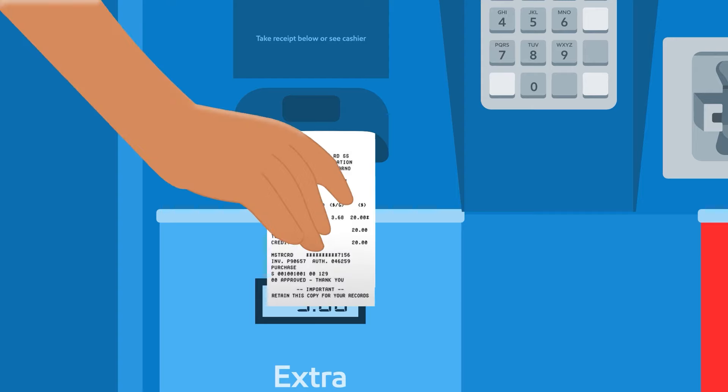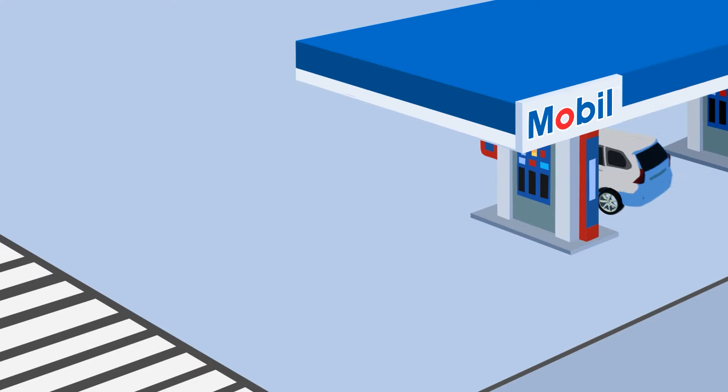Begin fueling. And don't forget to grab your receipt. Pay Gas & Go! It's that easy.